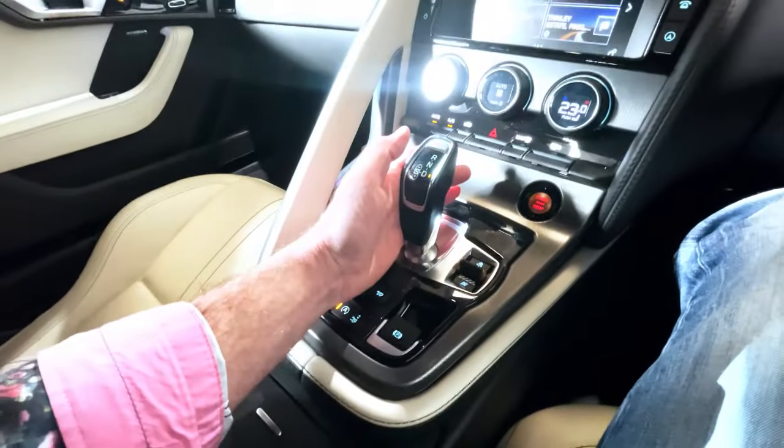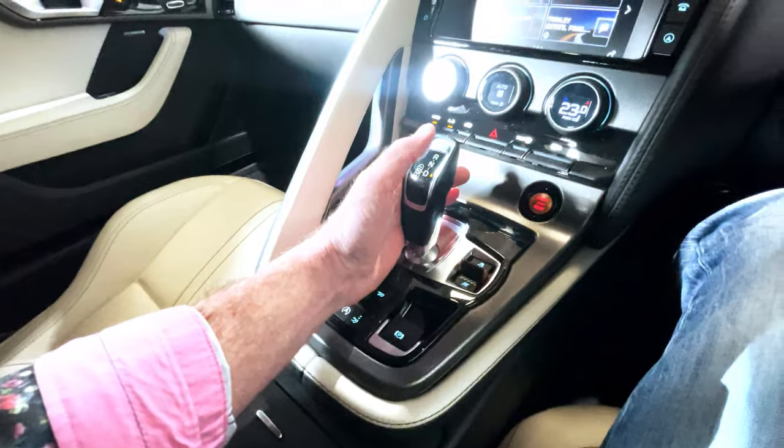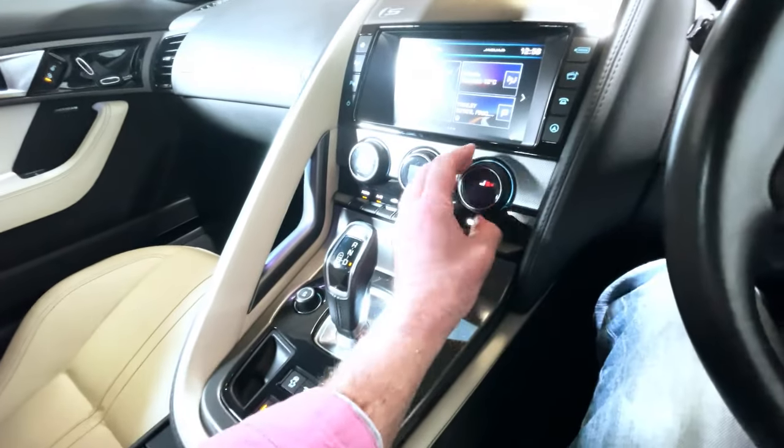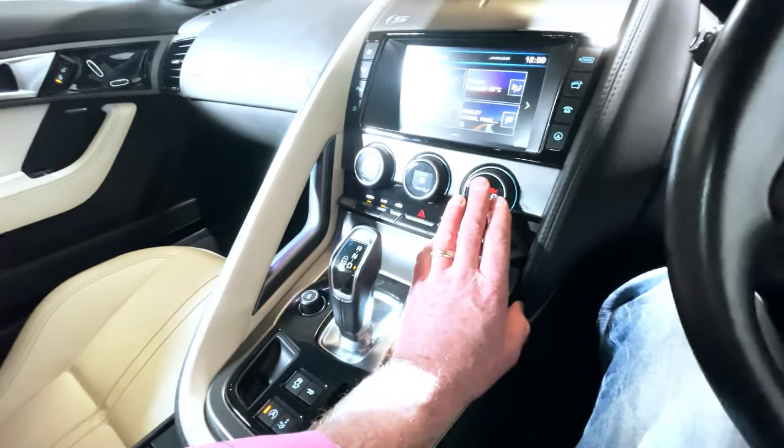We can pop it back into normal drive mode as well. Climate controls here, temperature selectors, and heated seats — three-stage electrically heated seats in this car, perfect for the winter.